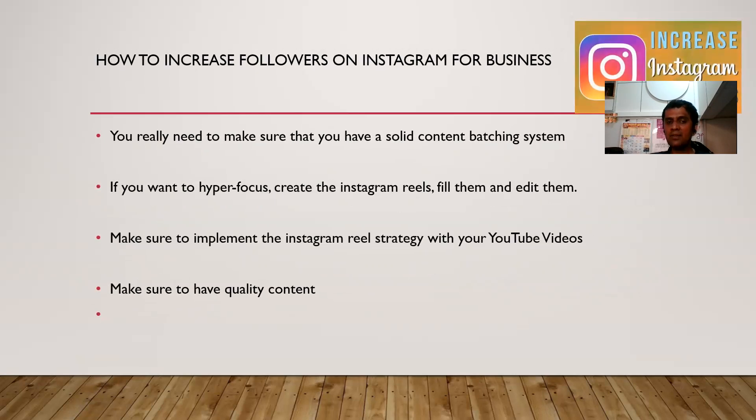You really need to make sure that you have a solid content batching system. If you want to hyperfocus, create the Instagram Reels, build them and edit them. Make sure to implement the Instagram Reels strategy with your YouTube videos as well. It's very important that once you start posting content on the Instagram platform, you ensure that you have quality content.